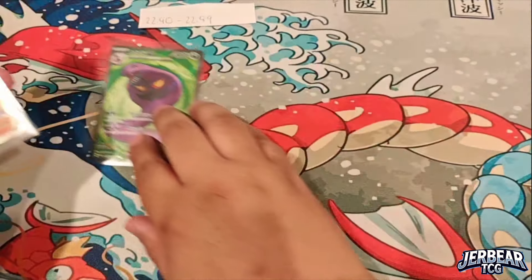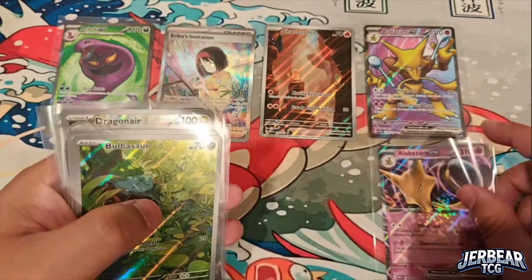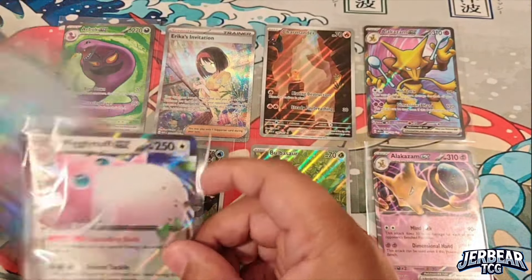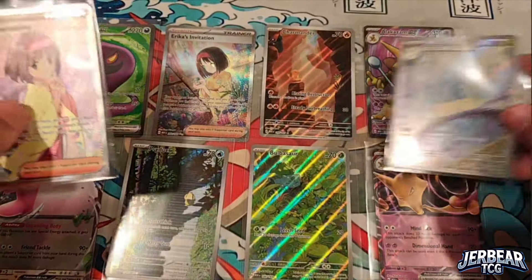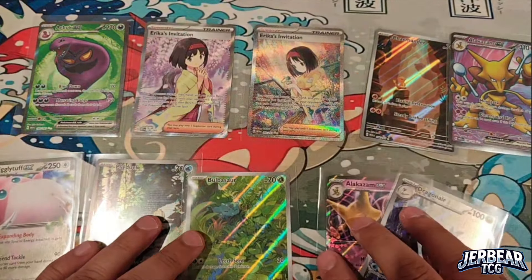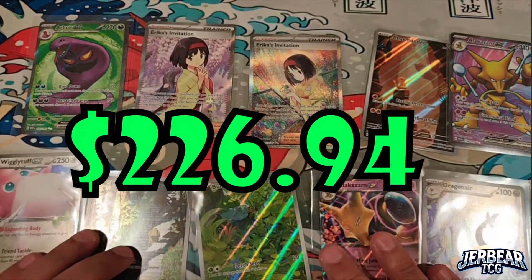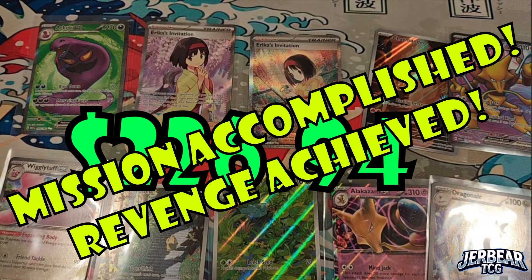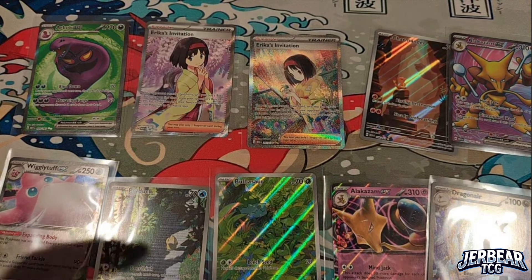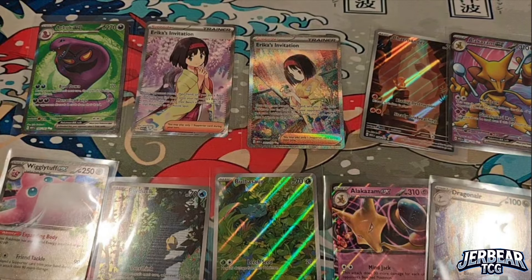This is our last pack of the evening — the heavy one. Let's bring home some good stuff: Voltorb, Krabby, Venomoth, Rapidash, Farfetch'd, Kabuto, ending on a Chansey. Not bad at all — we had plenty of hits out of the 24 packs. Tonight's hits: Erica's Invitation, Charmander illustration rare, Alakazam ultra rare EX, Bulbasaur illustration rare, Psyduck illustration rare, Wigglytuff EX, Dragonair illustration rare, and two Erica's Invitations — actually different versions! As always, thanks for tuning in — much better luck this time. Stay tuned for Stellar Crown, and please like, comment, and subscribe!